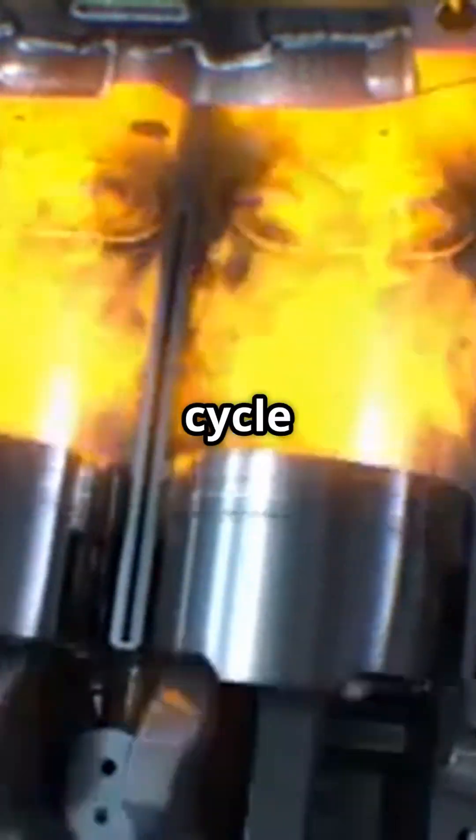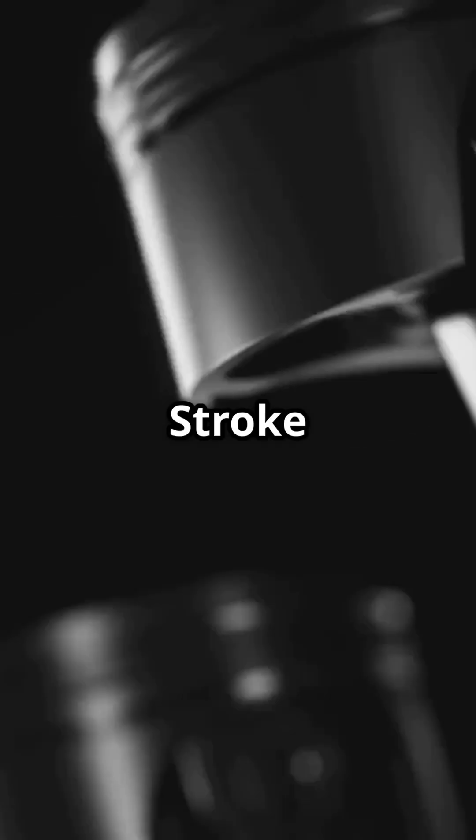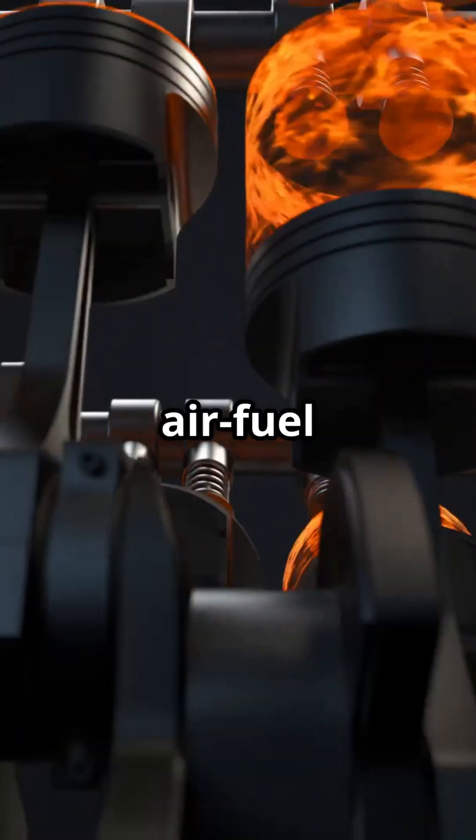Most gas engines use a four-stroke cycle. Intake stroke: the piston moves down, pulling in air and fuel. Compression stroke: the piston moves up, squeezing the air-fuel mix.